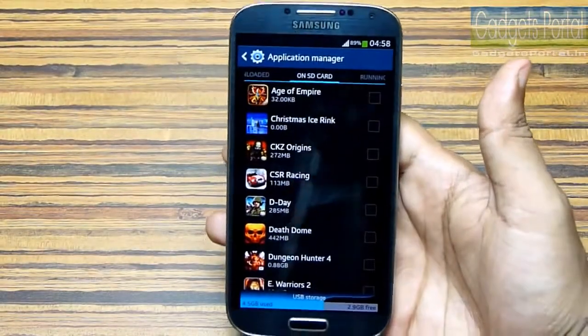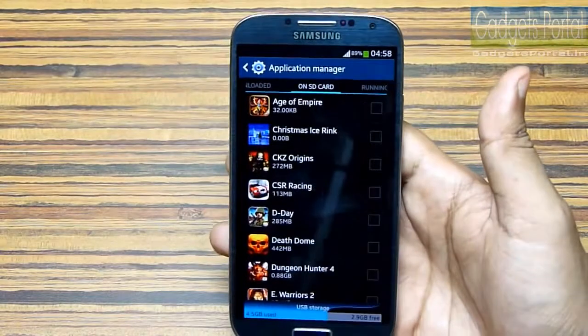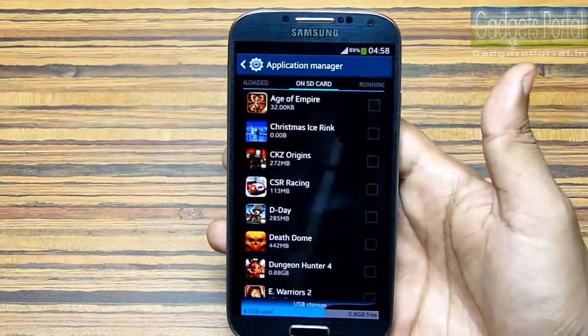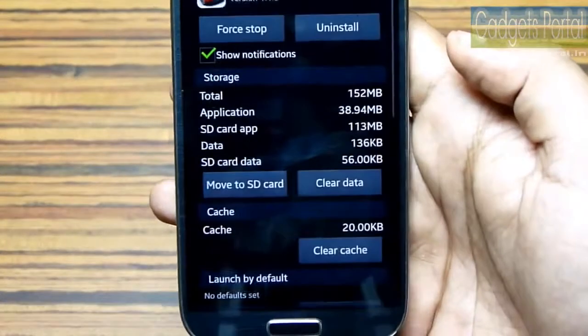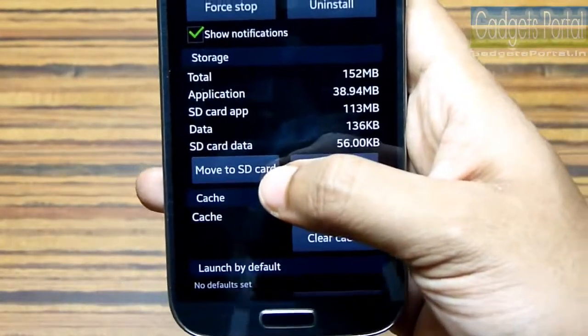Now, this is the place you should check — under Applications Manager you will get the 'On SD card' option, and you will get the list of applications that can be moved to the external SD card.